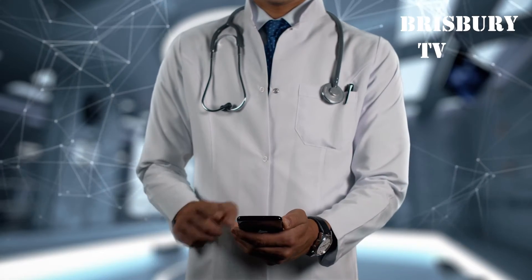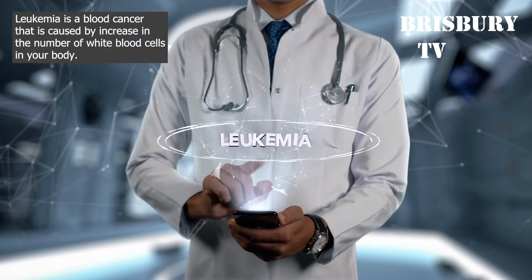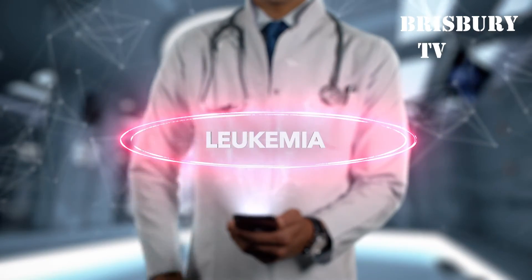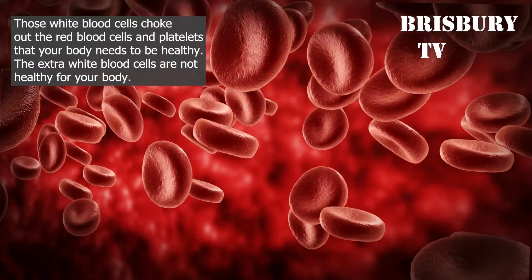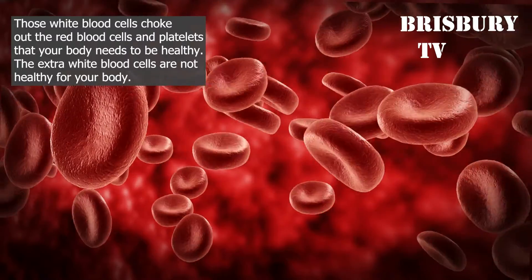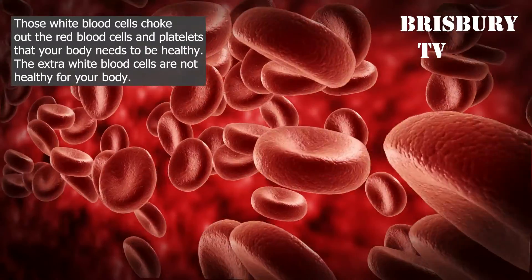What Causes Leukemia? Leukemia is a blood cancer that is caused by the increase in the number of white blood cells in your body. Those white blood cells choke out the red blood cells and platelets that your body needs to be healthy. The extra white blood cells are not healthy for your body.